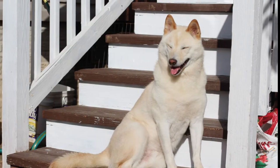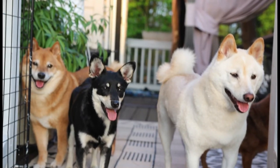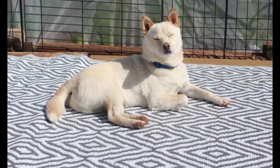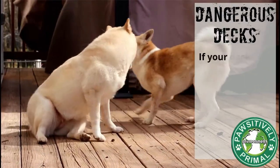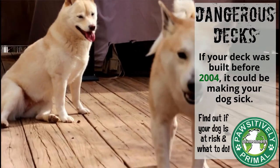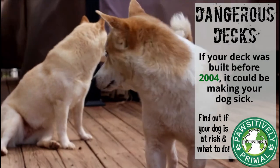I painted and sealed my deck twice a year to reduce off-gassing and skin contact, and covered nearly every inch of my deck with outdoor rugs. While this wasn't a controlled study, identifying toxins, remediating, and managing resulted in lower arsenic levels. This, in and of itself, did not cure my dog's allergies — it is merely a tool in our ever-expanding toolbox to deal with assaults on our pet's immune system.